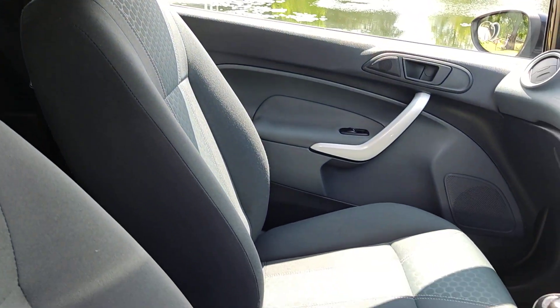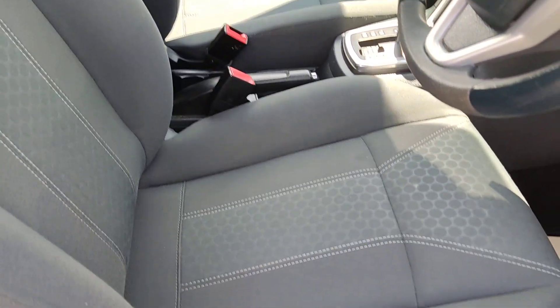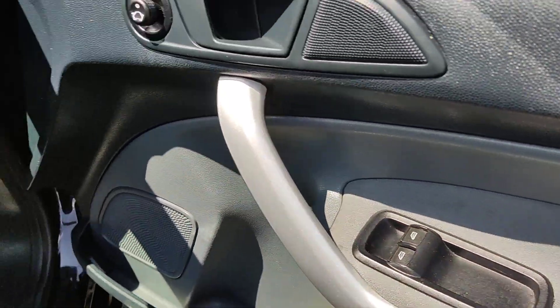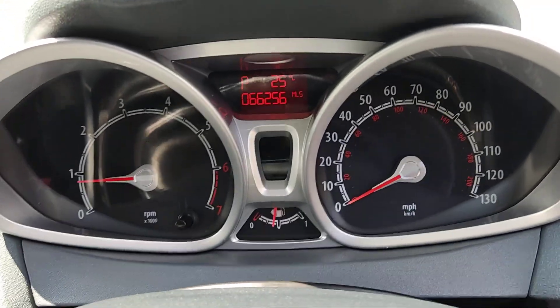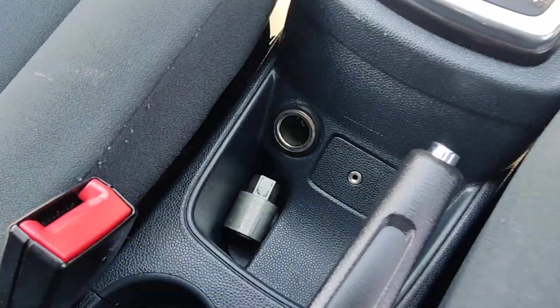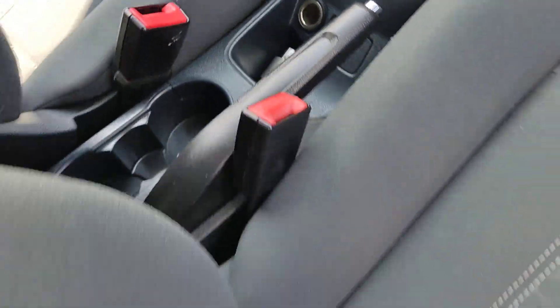Nice and clean cloth interior, fully valeted and cleaned, no signs of any wear and tear. Electric windows, 66,000 miles on the clock, ice cold air conditioning, fully automatic gearbox, auxiliary connection, and locking wheel nut key.